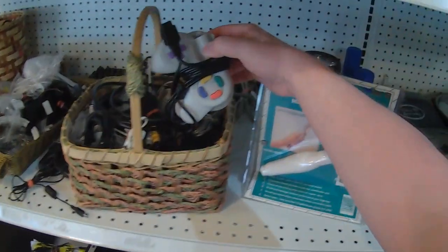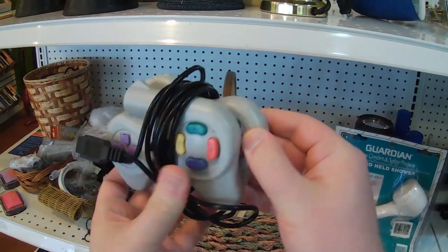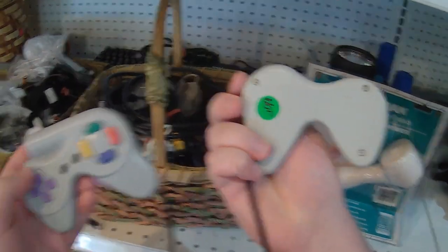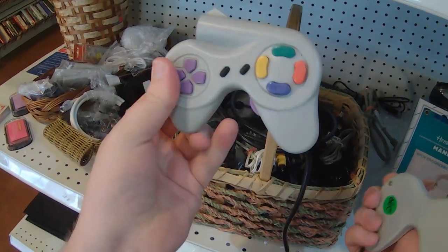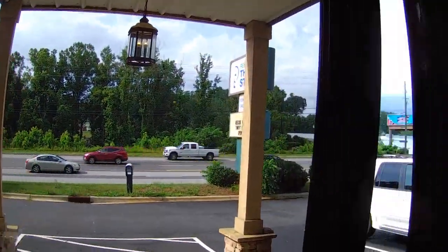About the only thing of interest I found was this odd sort of controller. It's a split thing with some sort of optical sensor and a broken-off joystick. I'm assuming this went to some random generic TV game clone system thing. That was it — I just wanted to show you this place existed.